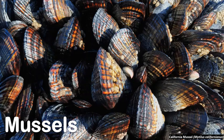Mussels are bivalves, meaning they have two shells like clams and oysters. They close their shells to keep them from drying out during prolonged exposure to the sun, air, wind, and predators as the tide goes out.